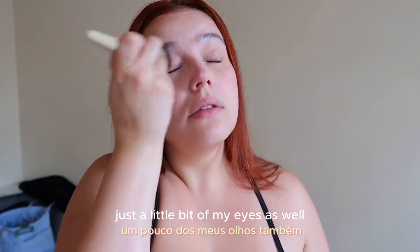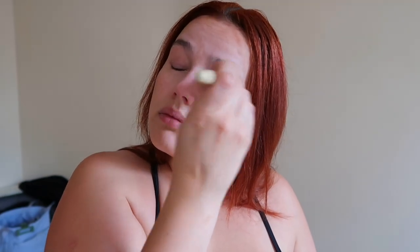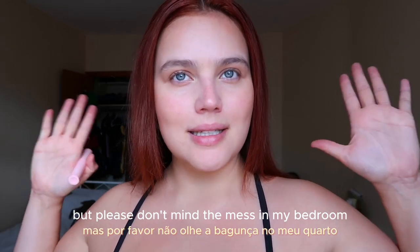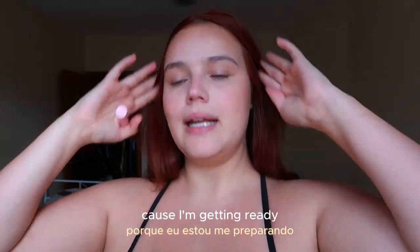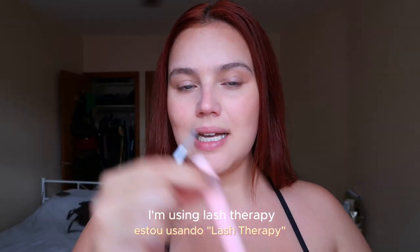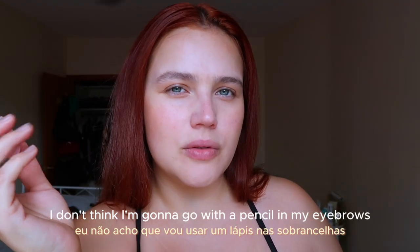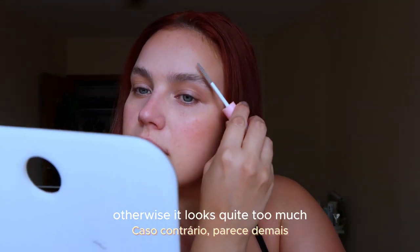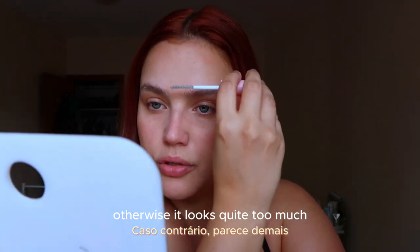Just a little bit on my eyes as well. I figured out the light is a bit better here — please don't mind the mess in my bedroom because I'm getting ready. The next thing I'm going to do is brush my eyebrows using Lash Therapy. I don't think I'm going to go with a pencil on my eyebrows because I want to leave it natural, otherwise it looks quite too much.